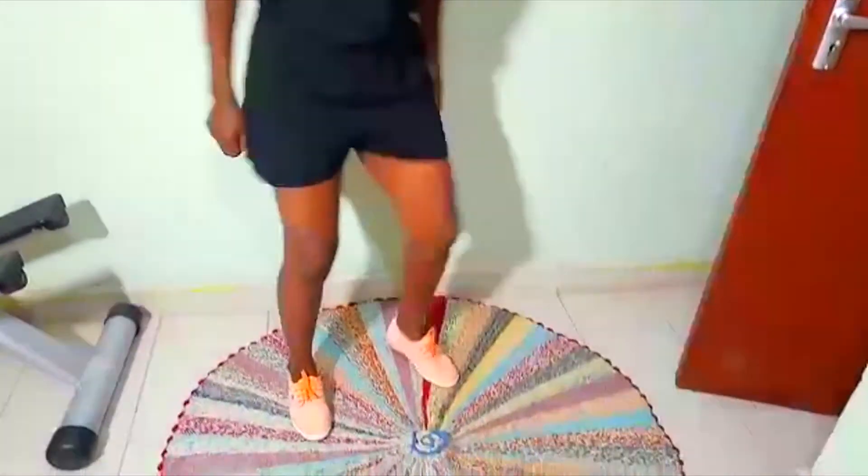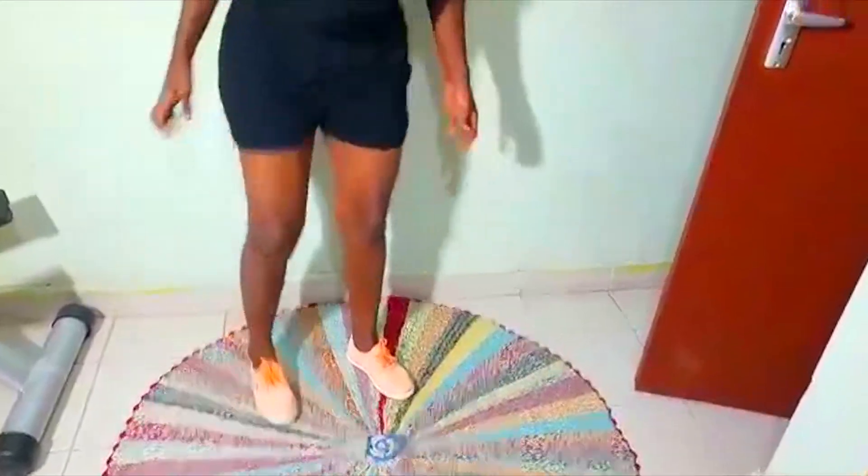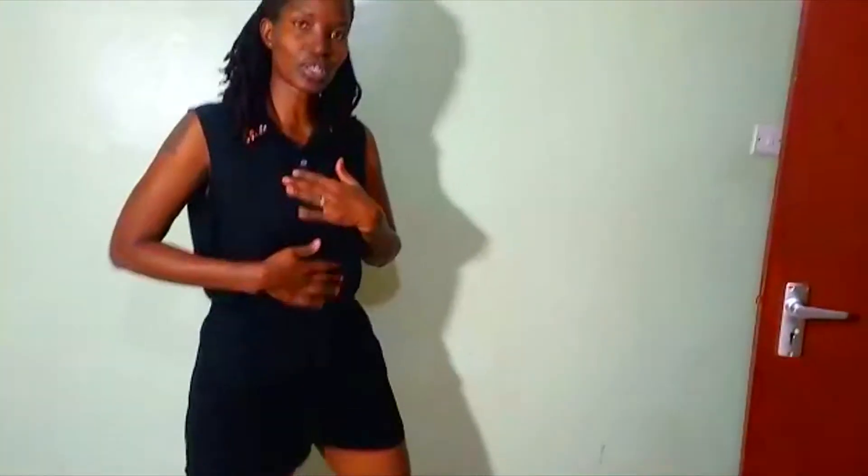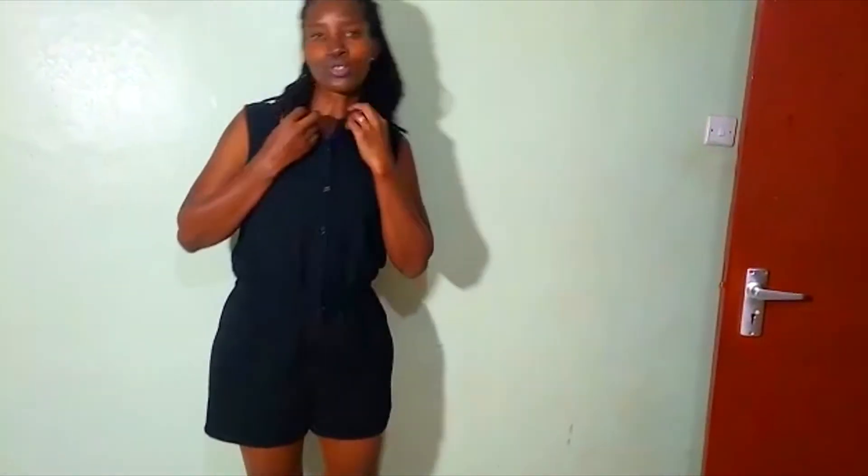So today my first outfit is this romper — it's black, it's a short romper with my rubber shoes. This is just a simple look, maybe when I travel to the coast I can wear that.